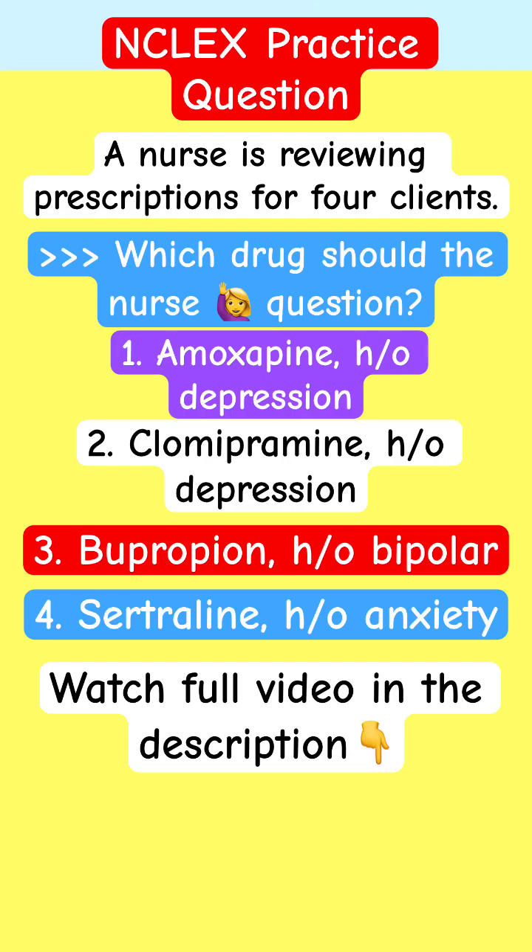This is the third NCLEX Practice Question — pay attention. These are psych medications, psych pharmacology. Who do you question? Which prescription do you question? It's one of them — that patient should not take it.